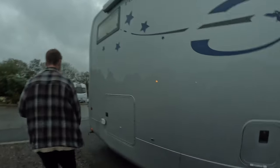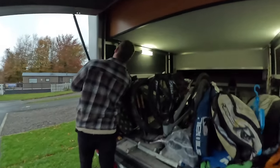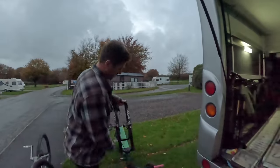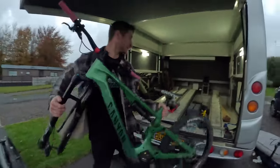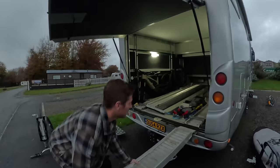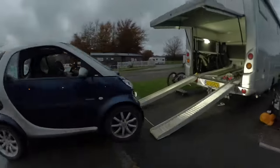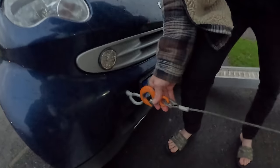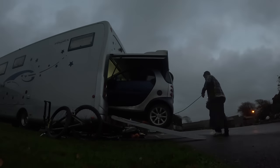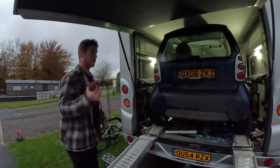So what you do is lower the back of the motorhome and open the garage up. Then lift the bed to get prepared, move all the stuff out, and put the e-bikes or whatever bikes you've got back in because the car fits next to them. Then get these ramps out, get the car in position, grab this little connector, connect that, and there we go — car is in. Then you just pack stuff all around it.